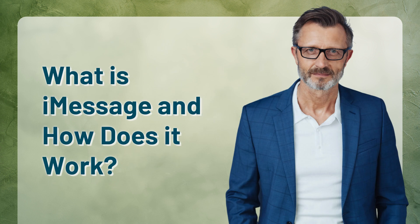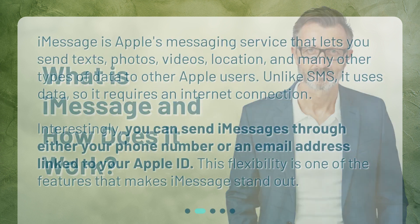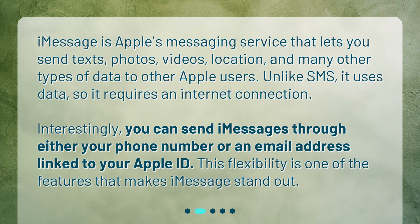What is iMessage and how does it work? iMessage is Apple's messaging service that lets you send texts, photos, videos, location, and many other types of data to other Apple users. Unlike SMS, it uses data, so it requires an internet connection.